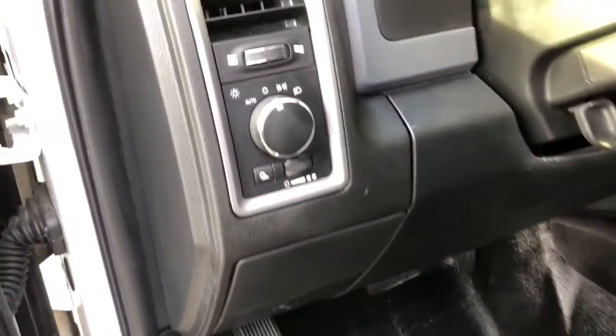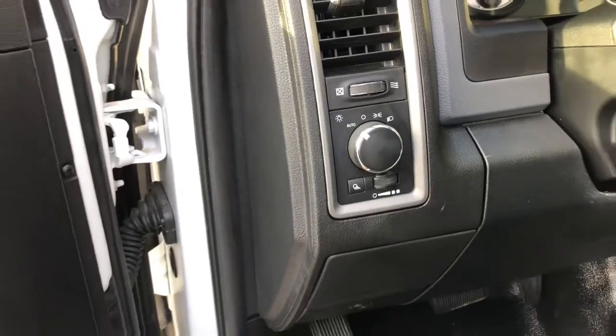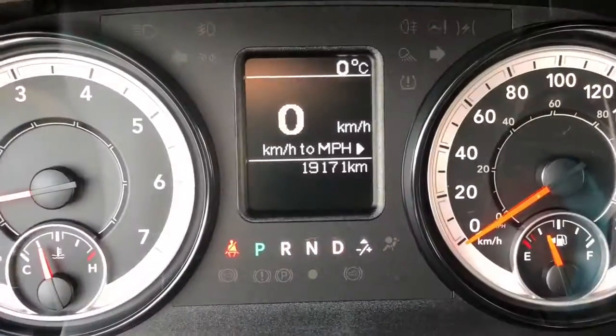Coming over to these gray cloth seats, we can see that they're fully adjustable on the side and the front. On the left side of the dash, we have the automatic headlights — this is perfect to set them and forget about them.